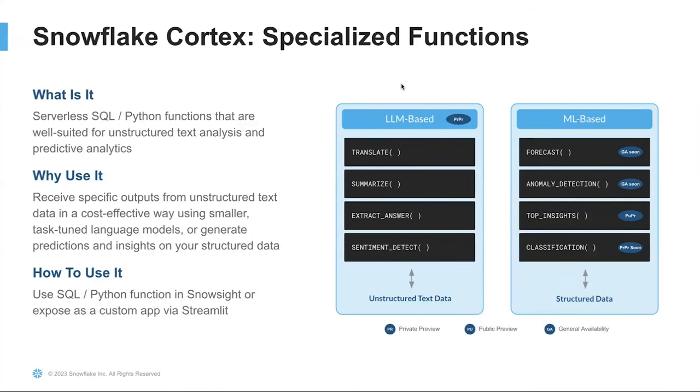Users can also leverage Snowflake's unified governance framework to seamlessly secure and manage access to their data. I'd like to talk about two categories of specialized functions on Cortex: LLM-based and ML-based functions. We're providing in private preview cost-effective LLM-based models that are great for working with unstructured data. These include answer extraction — extract information from your unstructured data — sentiment detection, identify sentiment of text within your table, text summarization to summarize long documents for faster consumption, and translation to translate text at scale.